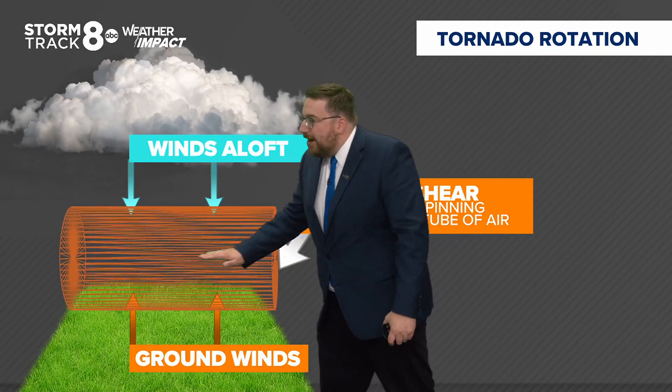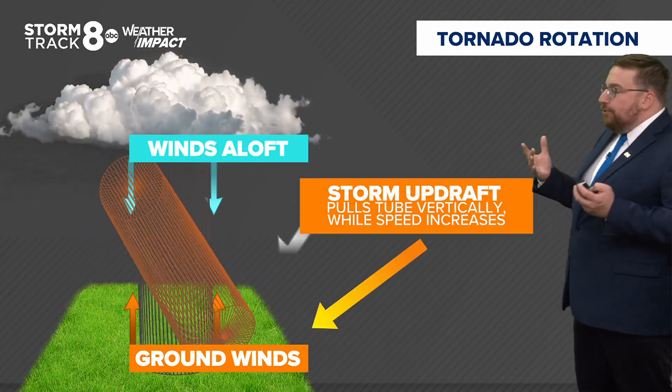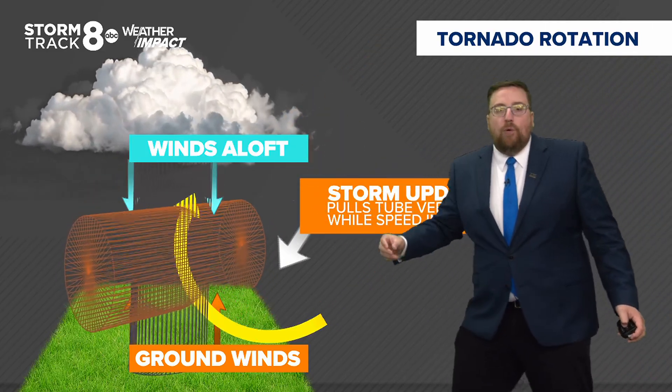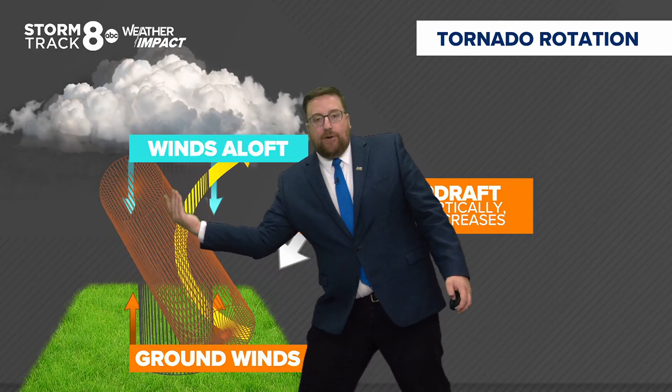There's this tube of air constantly rotating — and you can see it's horizontal. But what happens, especially with a strong thunderstorm like a supercell, is that it has a very intense updraft which pulls warm air up into the cloud. What it does is take that tube of rotating air and pull it vertically.